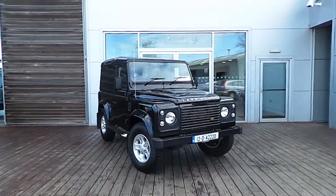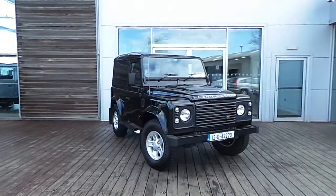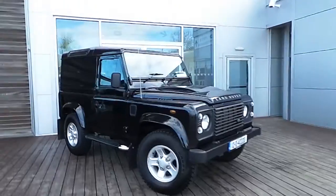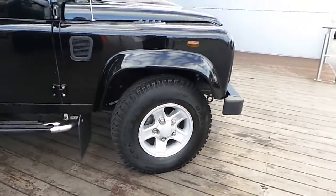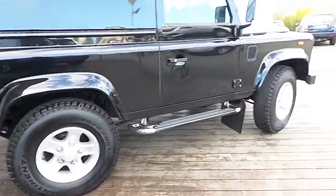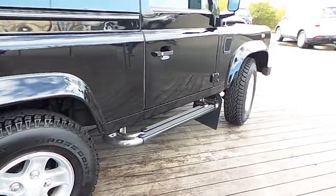Hello and welcome to HB Dennis Land Rover. Today we have a 2012 Land Rover Defender. It's a 90 higher top, finished in black metallic paint. It comes with 16 inch boost alloys, and also has upgraded side steps instead of the regular folding side steps.